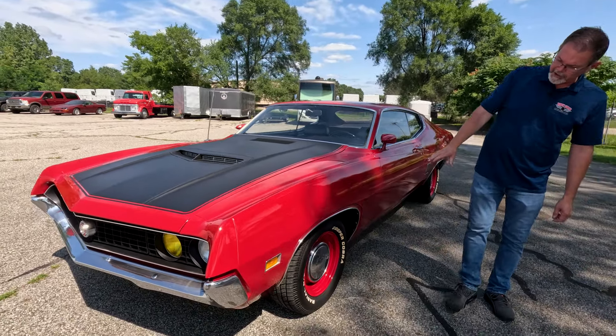This car is a low-mile example — very clean, solid example of these great, appreciated body-style Torinos. I always liked this body style. I like the sharp muscular lines, the nice wide front grille, the kind of ram air look at the hood. They're a great-looking car.